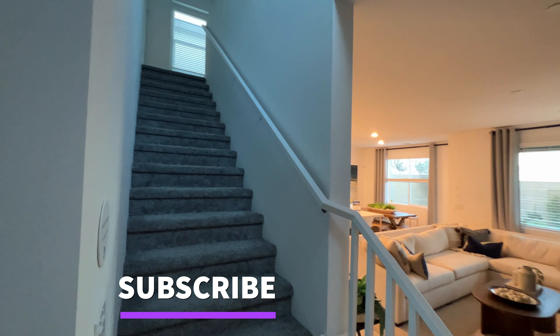Here we go — this is your main living area. This is not the biggest but it feels very cozy in here. You just need a lot of lighting, recessed lighting, to make it brighter. This kitchen looks very nice.